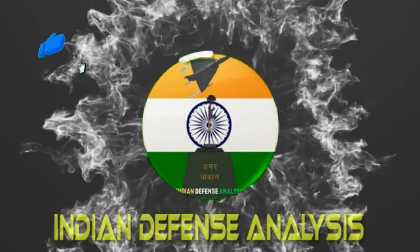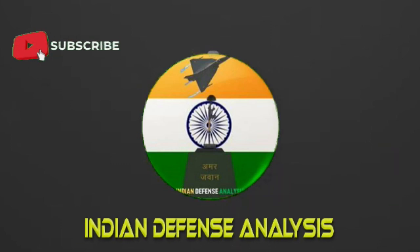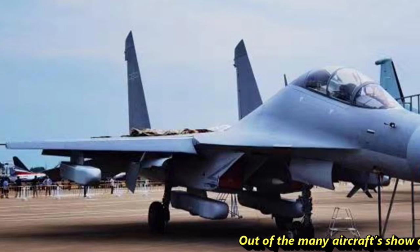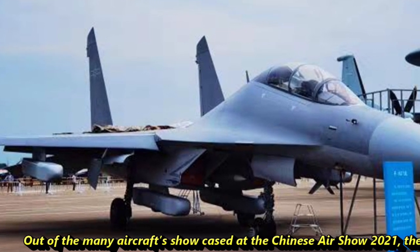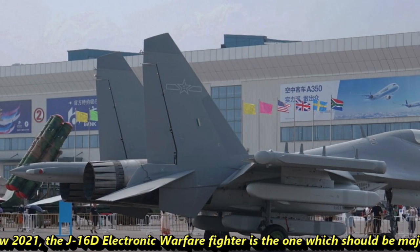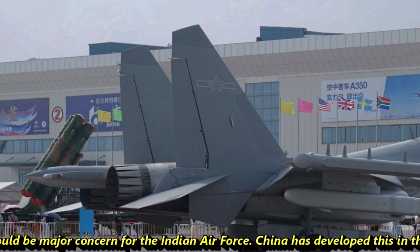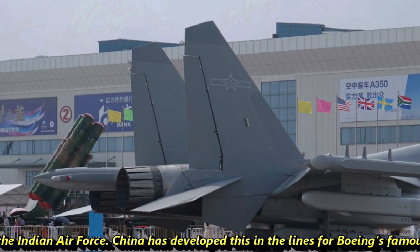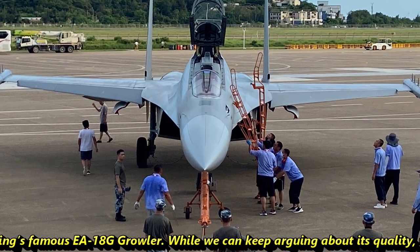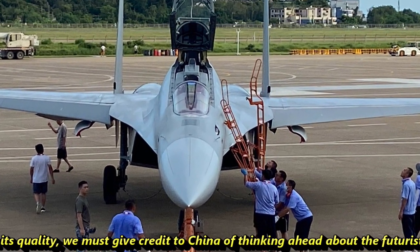Hello and welcome back to Indian Defense Analysis, where we bring you all the latest developments happening in the defense sector. Out of the many aircraft showcased at the Chinese Airshow 2021, the J-16D electronic warfare fighter is one which should be a major concern for the Indian Air Force. China has developed this in the lines of Boeing's famous EA-18G Growler. While we can keep arguing about its quality, we must give credit to China for thinking ahead about futuristic warfare and developing such technologies.